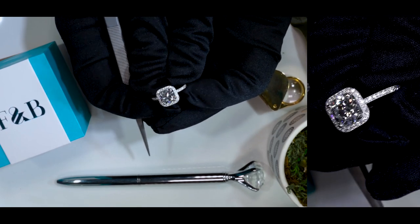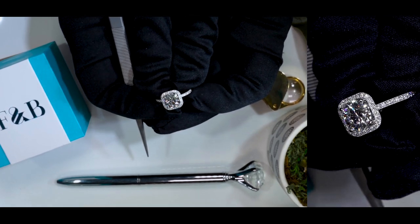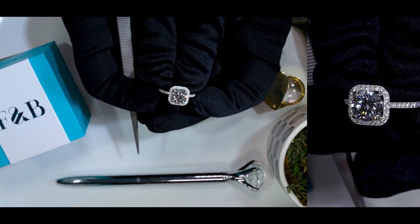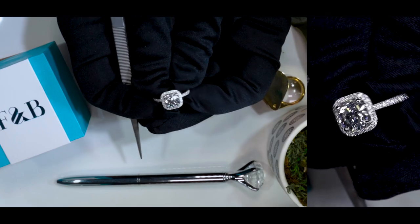Now, not only do we offer moissanite, lab-created rubies, sapphires, and colored gemstones, as well as diamonds, but we are now officially working with Diamond Foundry.